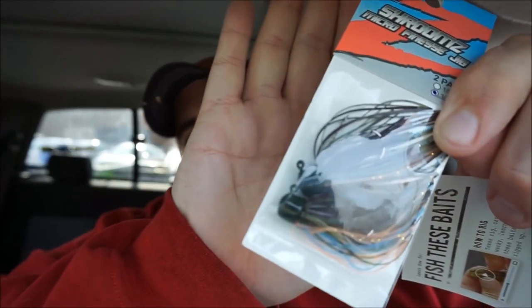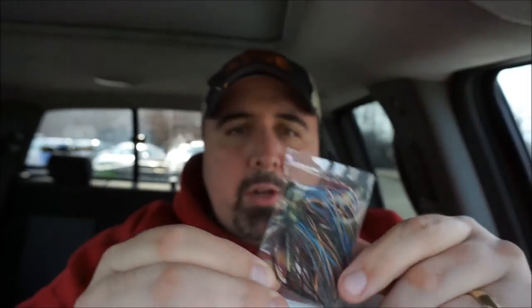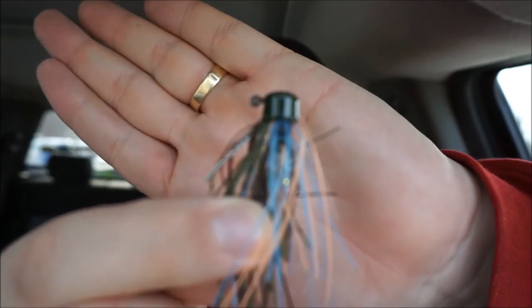Next up is the Project Z Shroom Head — the Micro Shrooms Micro Finesse Jig. Pretty cool. It's a two-pack in a bluegill color. These are 3/16th-ounce with weed guards. Those retail for $4.99, so basically $2.50 per jig. I love these shroom heads — very finesse.